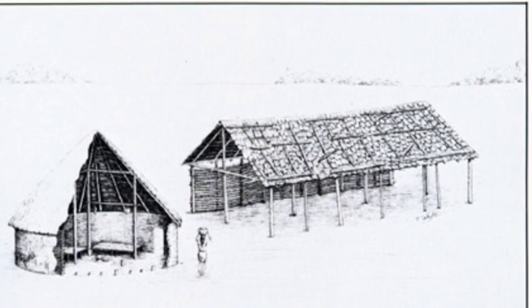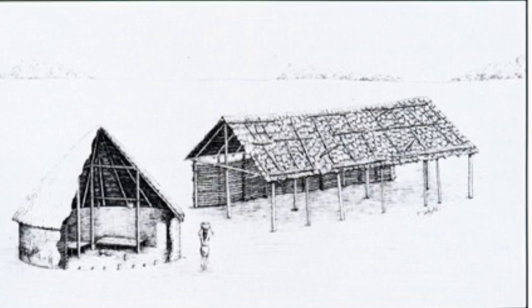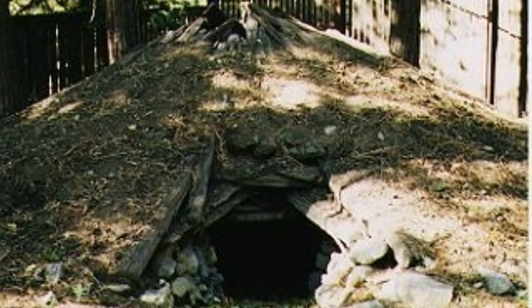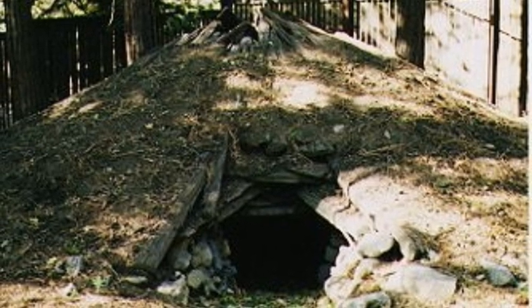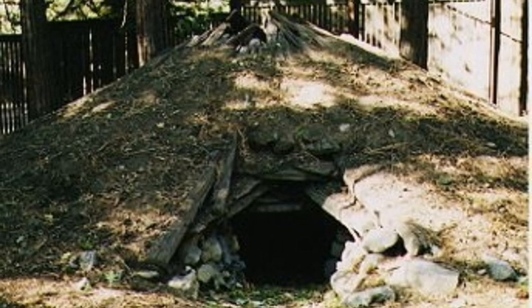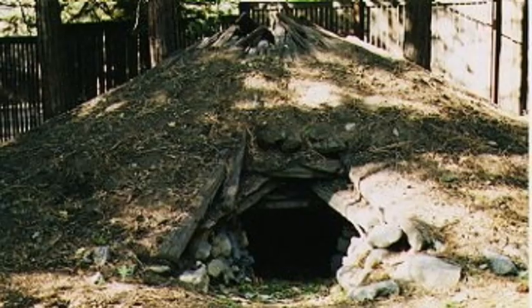The winter homes were small round houses called OC. They also called these houses sweat houses because they would take their sick there to sweat out the sicknesses. OC were small so they could keep the heat in and everyone could stay warm.